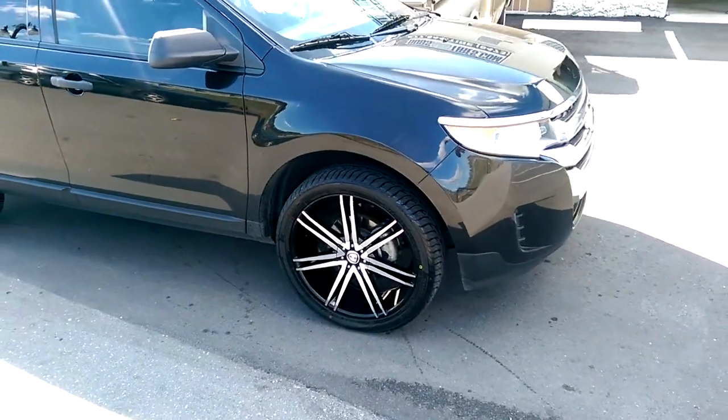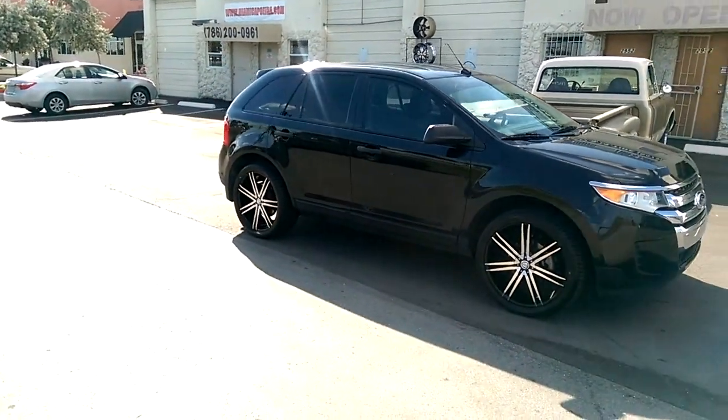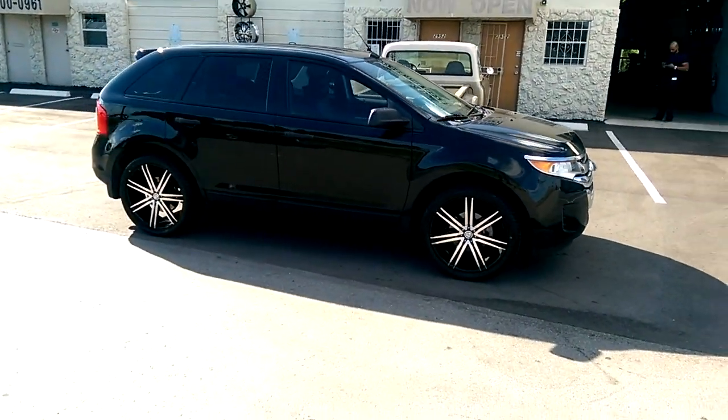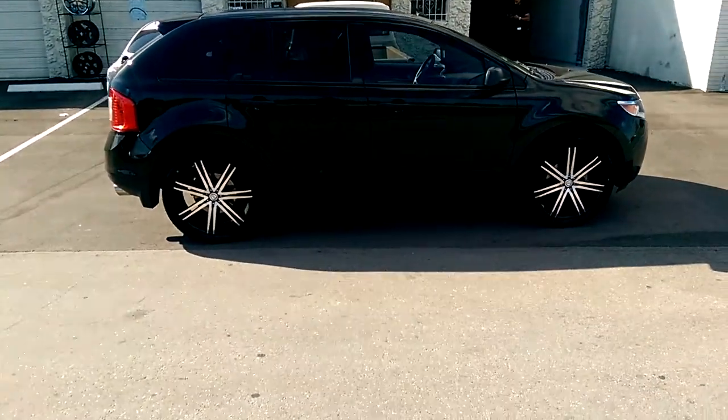You could probably even go to a 285/40/22 on this truck, but that is a 265/40/22. The rim is probably not wide enough to support a 285/40/22 — it'll probably bubble. So this is probably the best look we could possibly get.